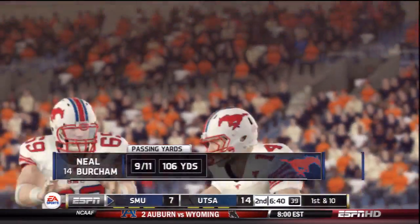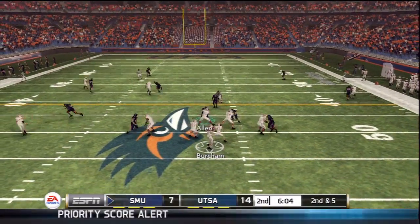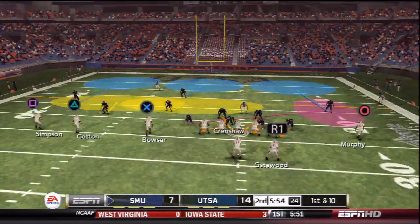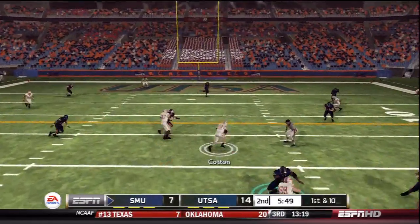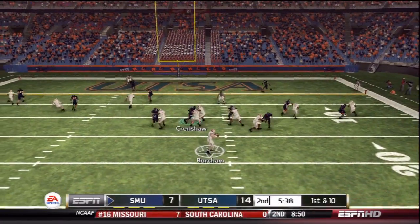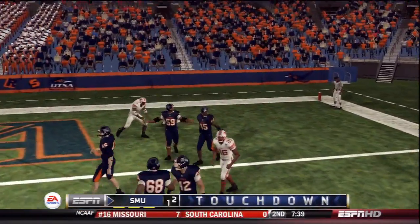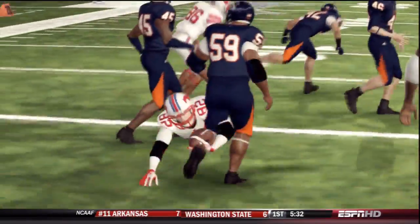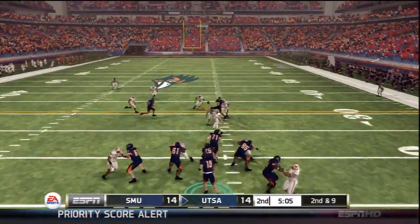As SMU takes back control, Simpson catches over the middle. Burcham has had a good day throwing despite the interception — 9 of 11 so far. A lob over the middle is caught by Bowser for a first down. In field goal range now, Burcham fakes the handoff and finds Cotton over the middle near the 10-yard line — first down. Under pressure, Burcham fires and Cotton catches it in the end zone — touchdown Mustangs! Cotton bailed out his quarterback, and once again it's a tie game. We could see another shootout here in the Alamo Dome.